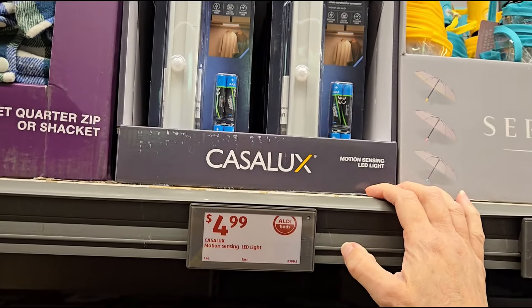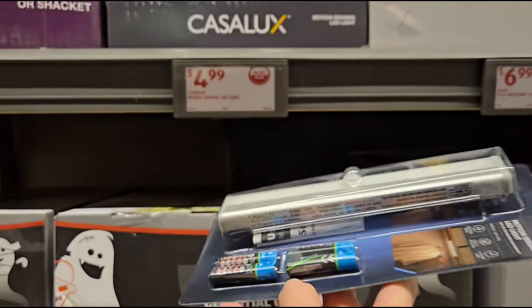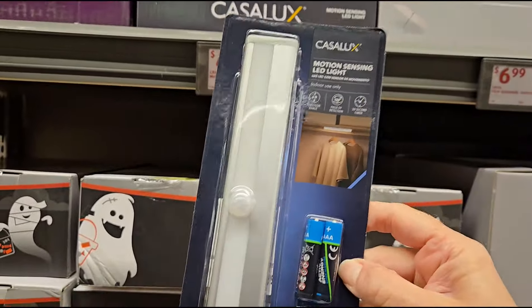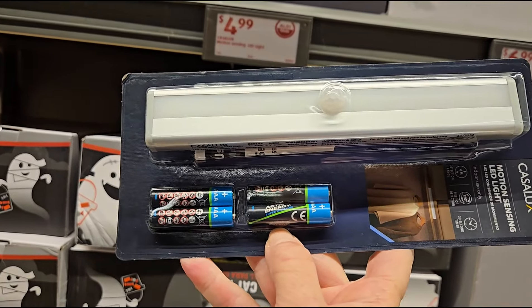They have a motion sensor LED light — these come in so handy. Who wants a remote? You just want it to pop on and off. These are $4.99, great for a closet.